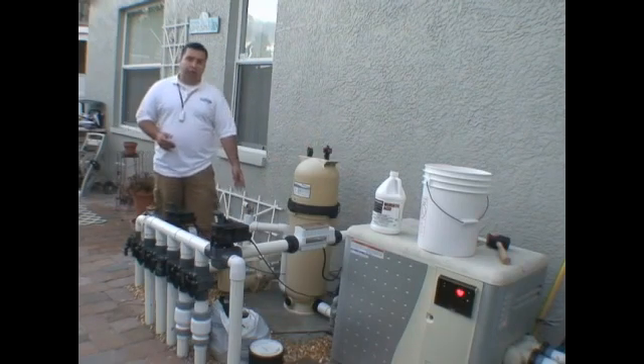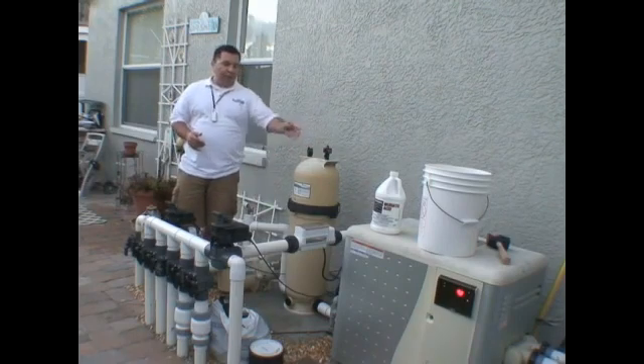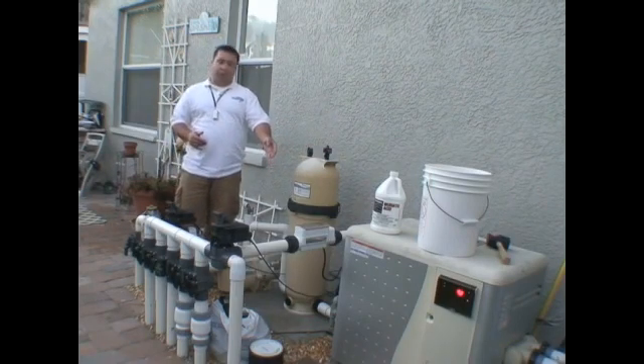Your pump is what circulates the water through your pool. If you have a heater or automatic chlorinator, that will help out with your chemistry.